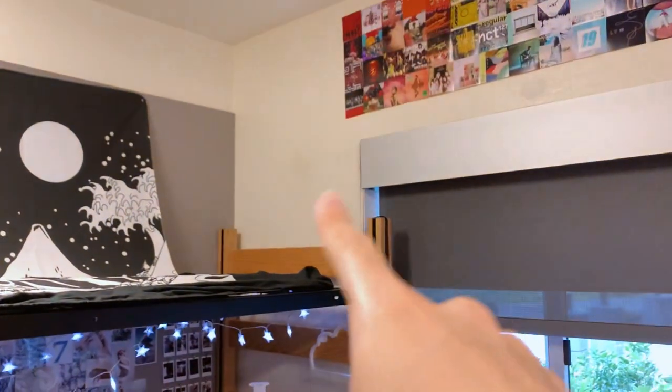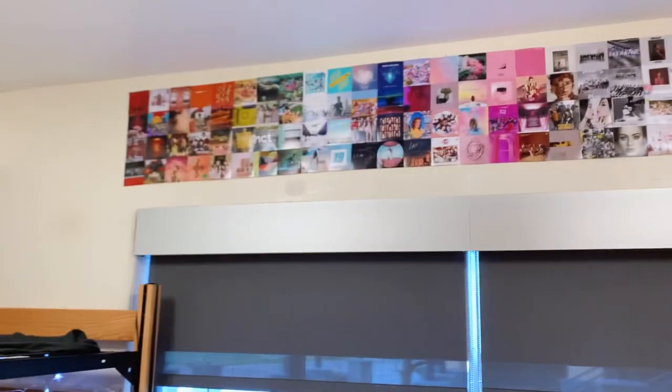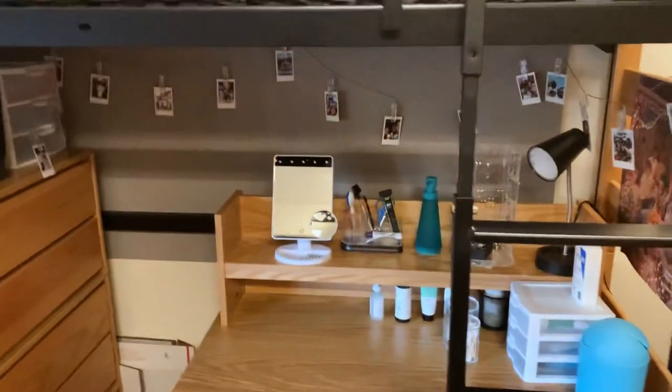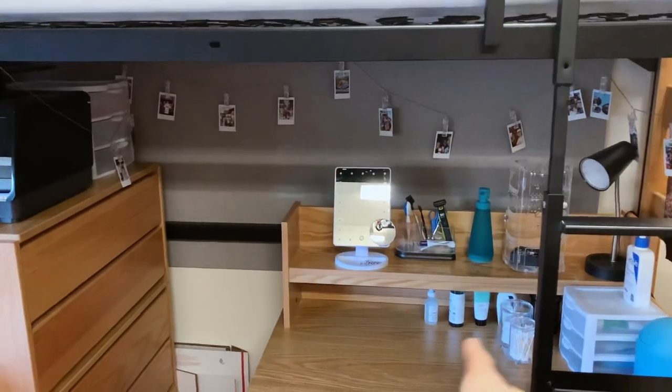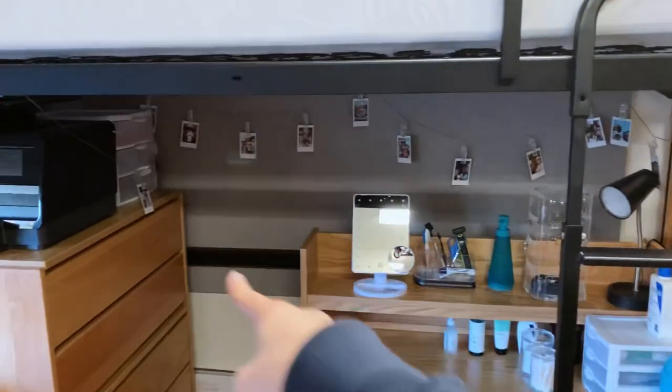I need to redo my desk area because I kind of hate it. I also took down this poster here because I thought the album wall art would look better there. And I want to put up posters in this area — my vanity area.